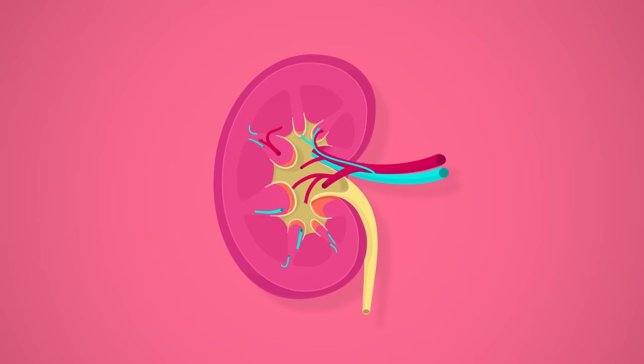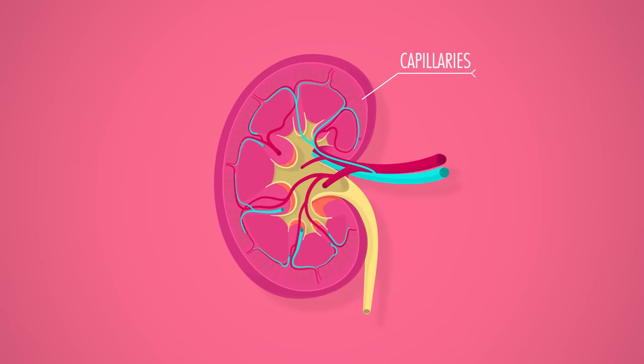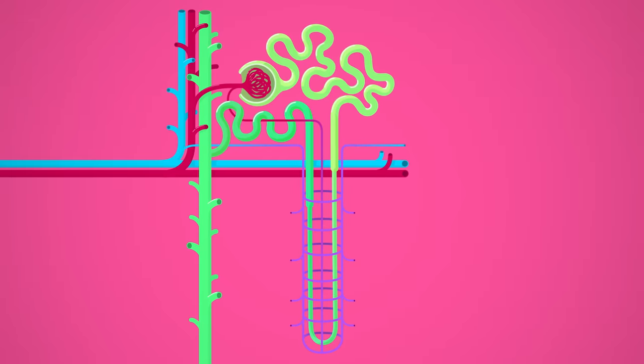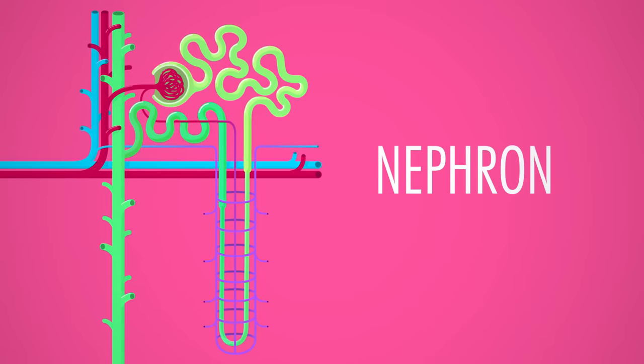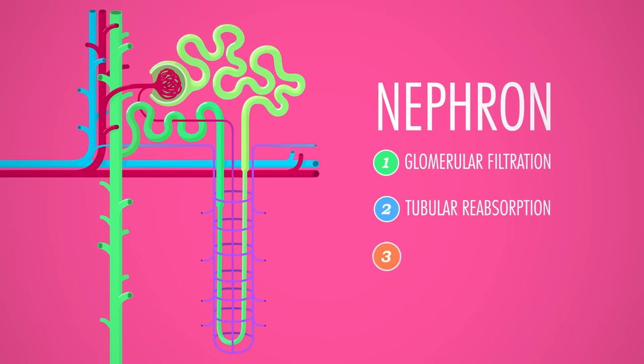That means your kidneys filter about 120 to 140 liters of blood every day. As they enter the kidneys, renal arteries branch many, many times, ending in tons of little capillary groups. So a kidney isn't just one big filter — instead, each one is made up of about a million twisty, microscopic filtering units called nephrons. Structurally and functionally, nephrons are where the real business of blood processing and pee-making begins, in three steps: filtration, reabsorption, and secretion.